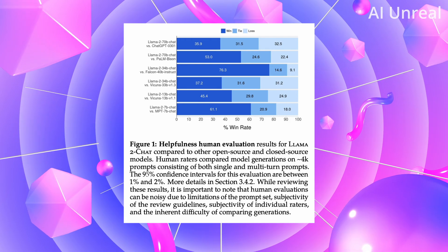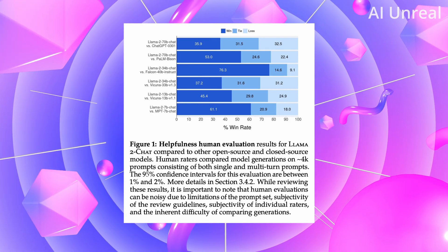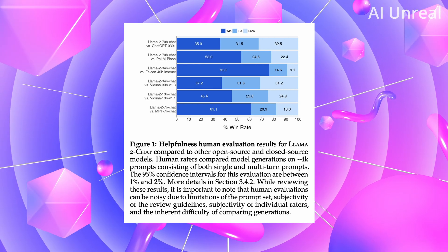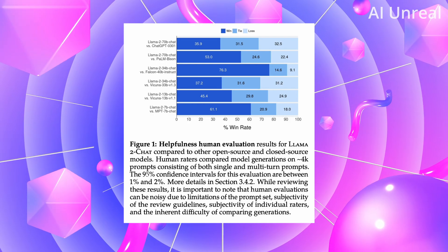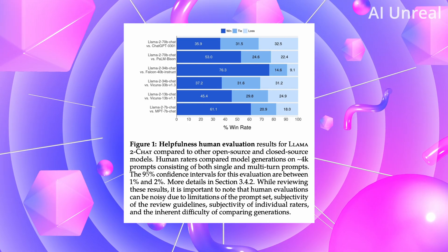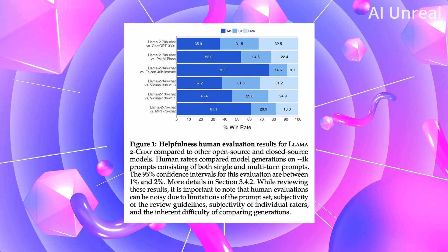In general, from this graph, Llama 2 has pretty much dominated almost every single model shown here — including Palm, Falcon, Vicuna, ChatGPT, and MPT.